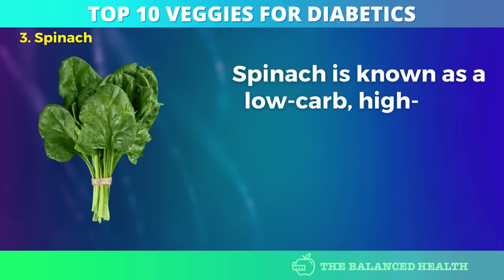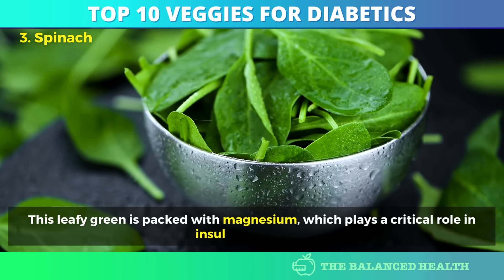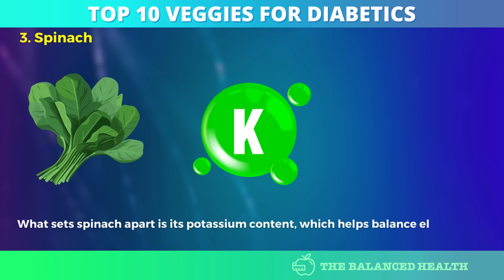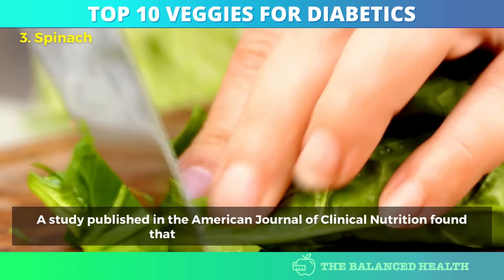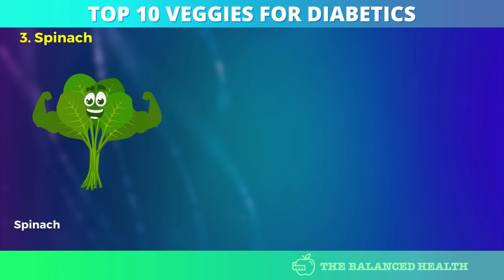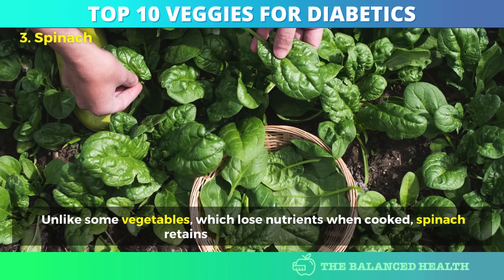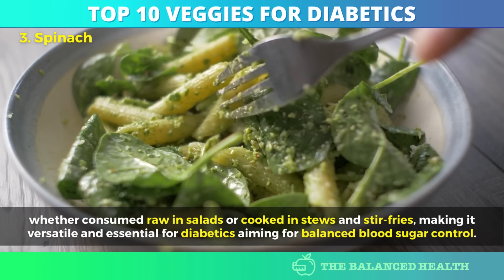Number 3: Spinach. Spinach is a low-carb, high-fiber food, but its benefits extend far beyond that, especially for diabetics. This leafy green is packed with magnesium, which plays a critical role in insulin regulation. Low magnesium levels are often associated with insulin resistance, so ensuring your body gets enough is essential for blood sugar control. Spinach is also notable for its potassium content, which helps balance electrolytes and prevents complications like hypertension. A study published in the American Journal of Clinical Nutrition found that increasing potassium intake led to improved blood sugar regulation and reduced risks of cardiovascular complications. Spinach is also high in alpha-lipoic acid, a powerful antioxidant that improves insulin sensitivity and may help regenerate nerves affected by diabetic neuropathy. Spinach retains its nutritional profile whether consumed raw in salads or cooked in stews and stir-fries.